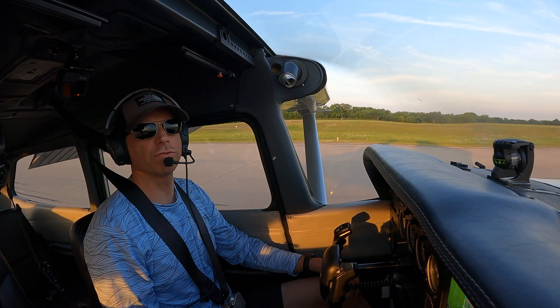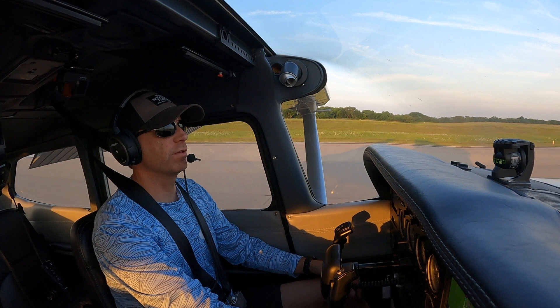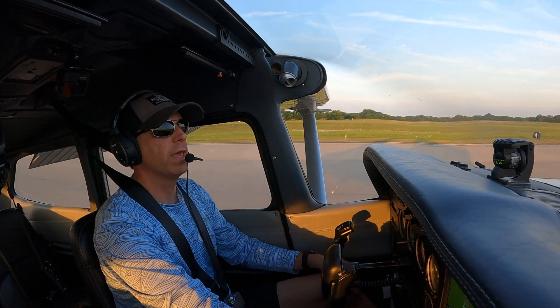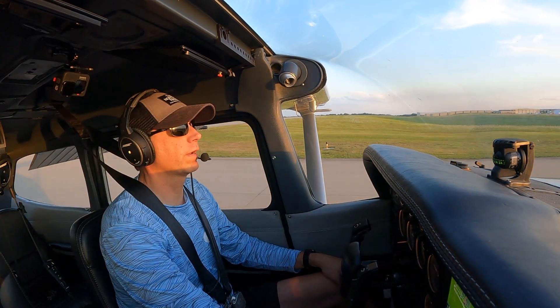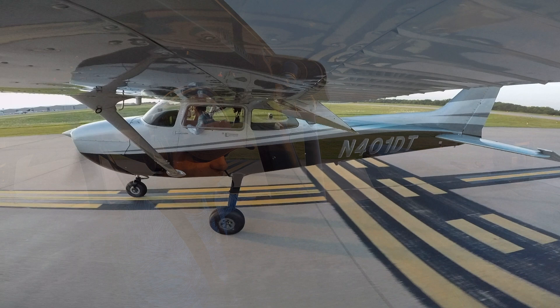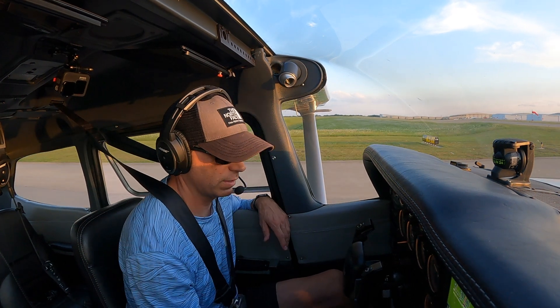Alright, so no need to even call ground control this time. Since the tower's not very busy right now, she's probably the only one working in the tower, so she did not instruct me to switch over to ground control, which they normally would do. Plus, it's a really short taxi. Right when I pull off the runway, you can see on the airport map here, Bravo 3 lines up perfectly with the FBO. Once I clear the runway, I'm going to go ahead and open my window for a little air. While I'm taxiing, I'm bringing my flaps up, leaning my mixture out, carburetor heat back in, landing lights off, strobe lights off, just my beacon on and nav light.